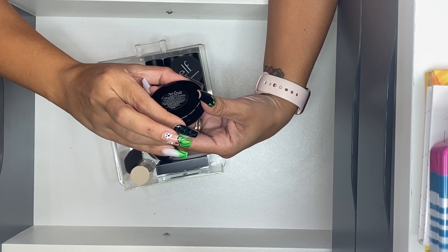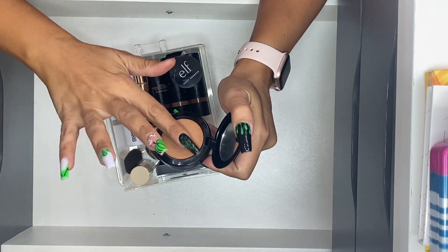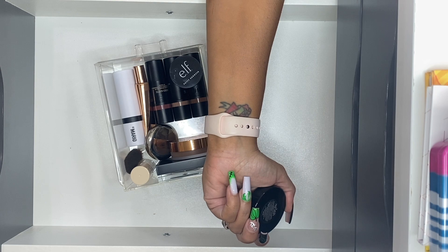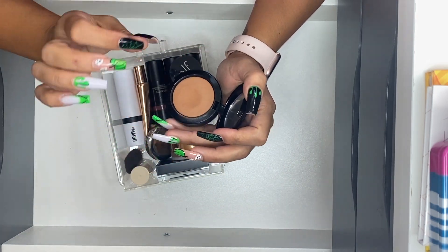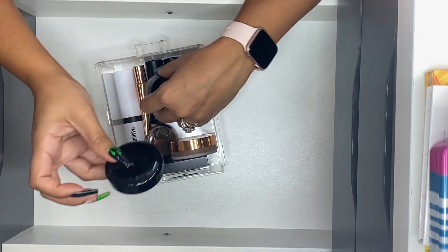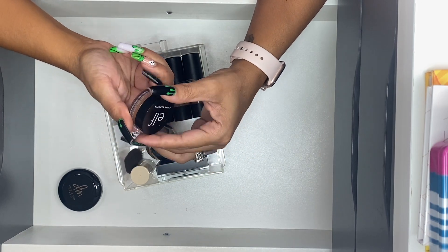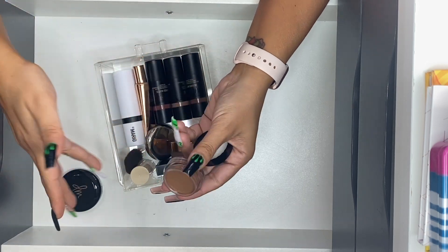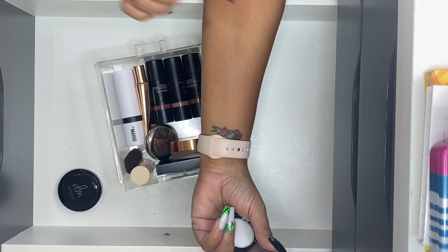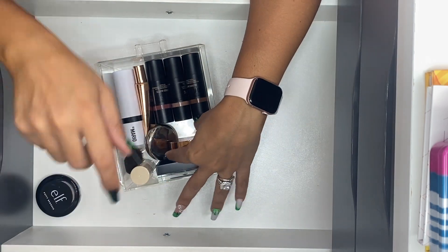Danessa Myricks Power Bronzer in Medium — it's a matte bronzing and shaping cream, but as soon as you apply it, it immediately turns into a powder. I really enjoy this shade, especially because it has very tiny shimmers in it. A product that reminds me of it formula-wise would be the ELF Putty Bronzer — creamy and then turns to powder when applied — except in a different shade. This one is in Golden Days. I'm going to go ahead and keep it.